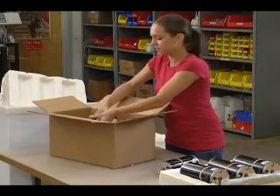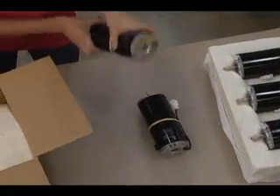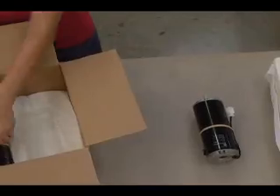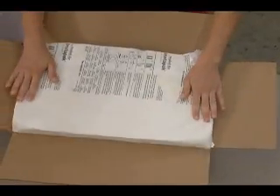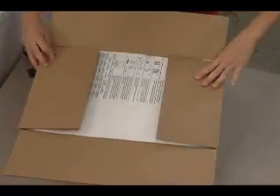In any size packaging operation, Sealed Air's Instapack iMold System delivers automated efficiency that can reduce the cost of your packaging operation while increasing productivity and maximizing product protection.